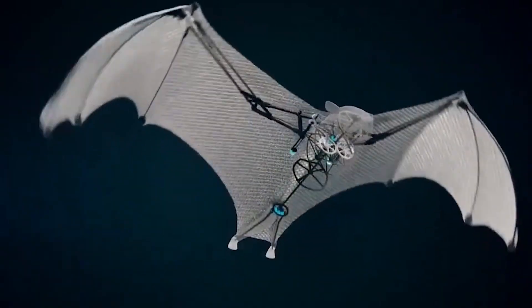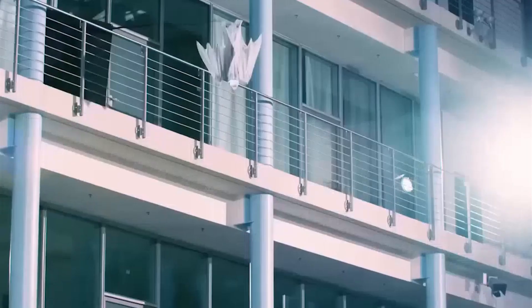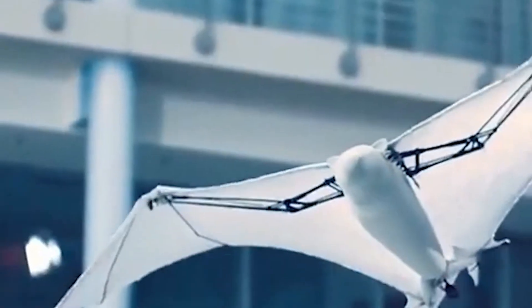The Bionic Wheelbot is another impressive robotic creation from Festo, the same company behind other nature-inspired robots. Unlike real spiders, this robotic arachnid is designed to be non-threatening, even for those with arachnophobia.